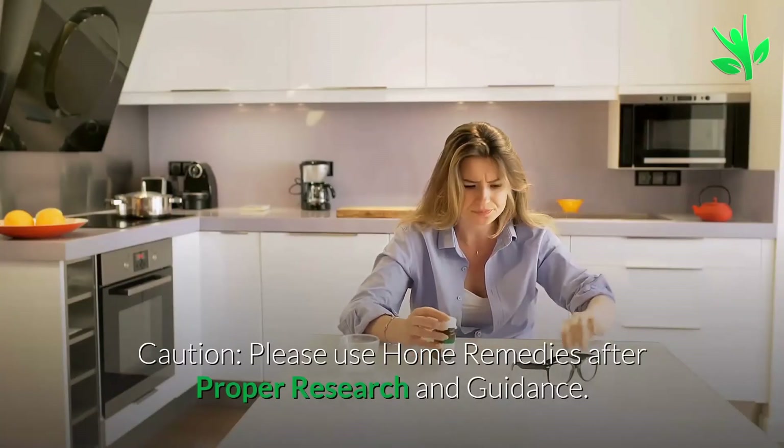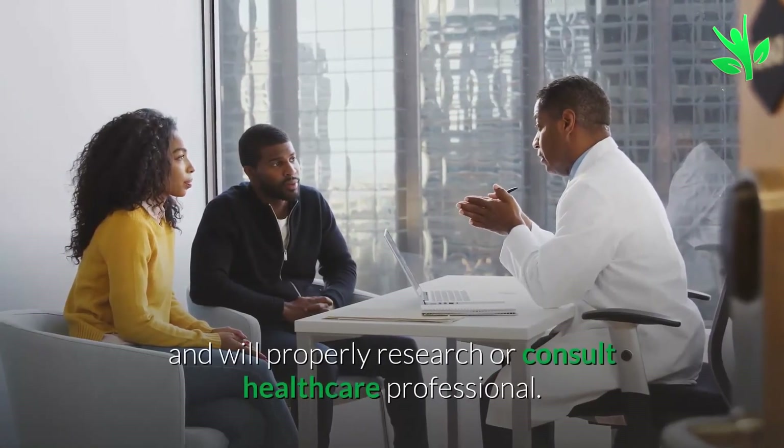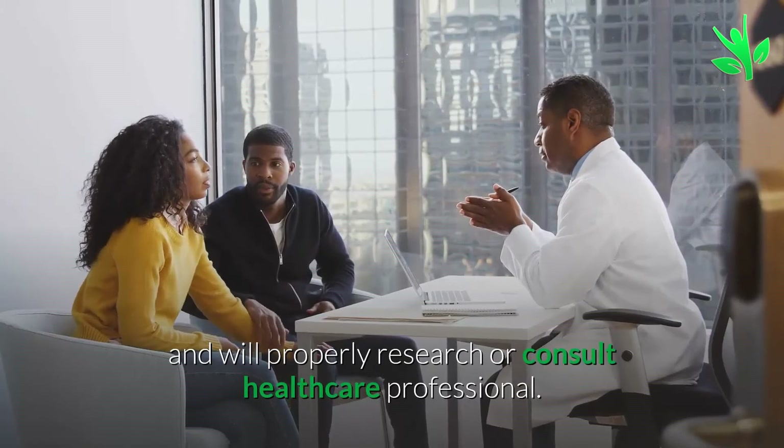Please use home remedies after proper research and guidance. You accept that you are following any advice at your own risk and will properly research or consult healthcare professionals.